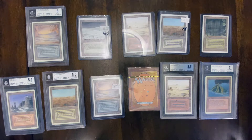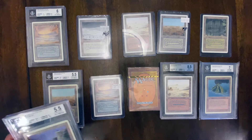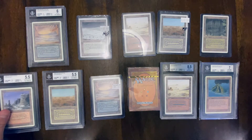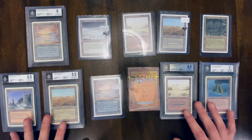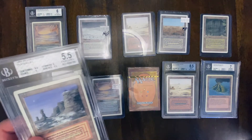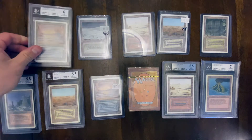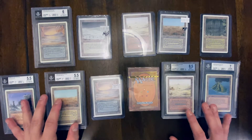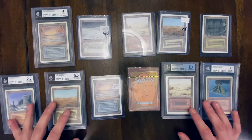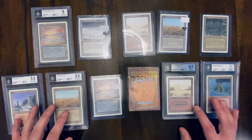A lot of these duals, as you can see here, some of them are graded. The reason I purchased graded cards is that when I'm buying online, I want to make sure I'm getting a real dual land. So more often than not, I'll try to purchase something that's already graded, even though the grading isn't the greatest — like a 5.5 or a 6 — at least I know the card is real and I can use it, potentially in an EDH deck. It's not a raw card, even though I may pay a little bit more.